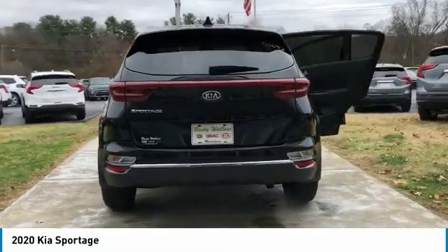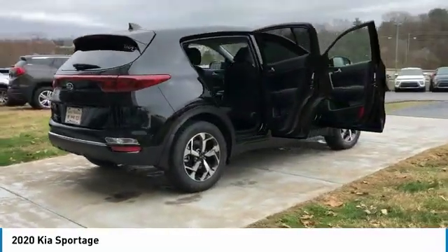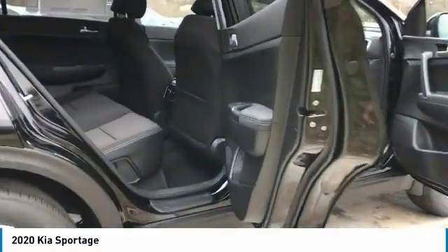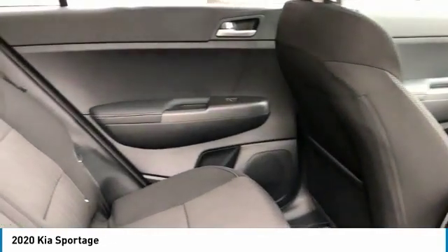Here are some of this vehicle's great options: Traction Control, Daytime Running Lights, Remote Keyless Entry, FWD, Headlights Auto Off, Mirror Memory, Security System, Cruise Control, Trip Computer, Child Safety Locks.